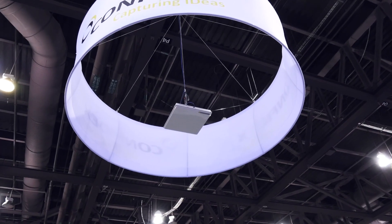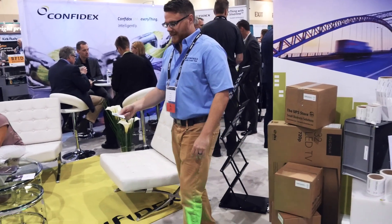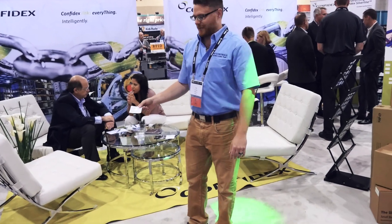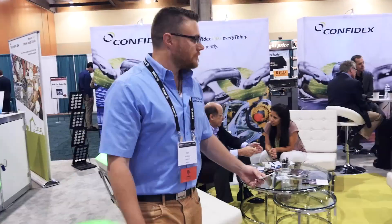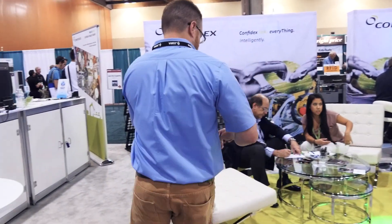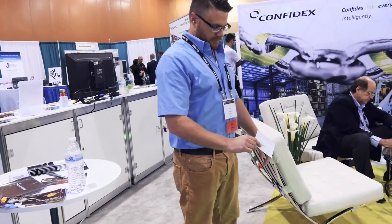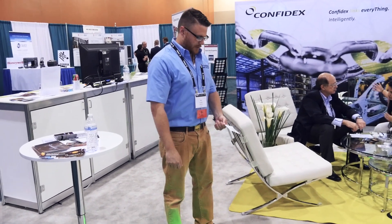We've got our antenna up here mounted. It's reading this tag and relaying that information to a movable stage light that we have mounted up here. Orientation doesn't matter — you can hold it like this to the antenna, it still reads it this way, this way — it doesn't matter.